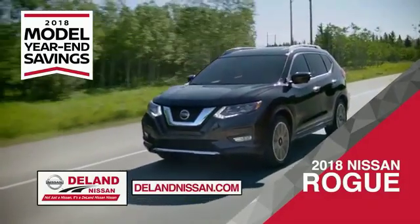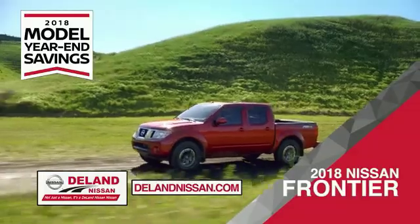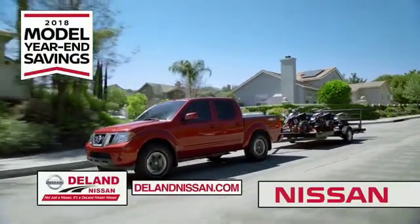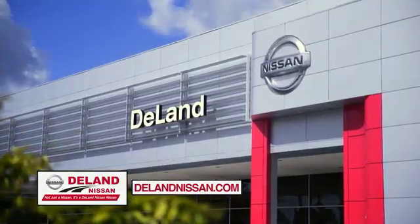The 2018 Nissan Rogue or Rogue Sport. Or you can work smart and play hard in the 2018 Nissan Frontier Truck. Save big on all 2018 models before the end of the year, but only while supplies last. It's not just a Nissan — it's a Deland Nissan.